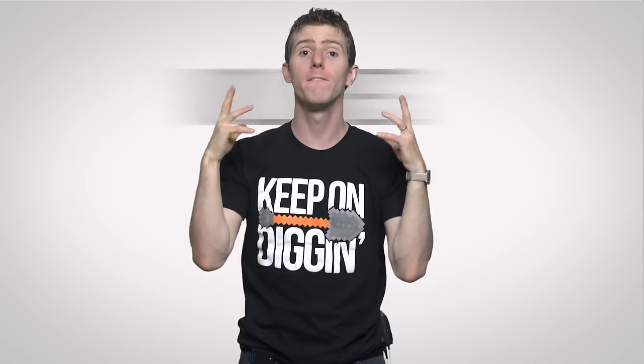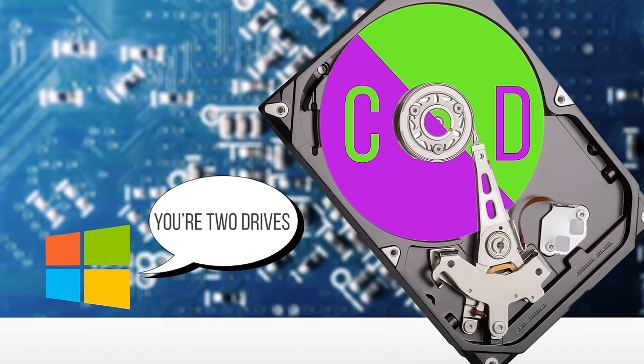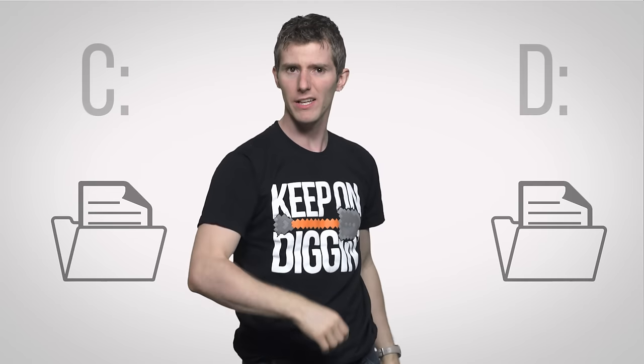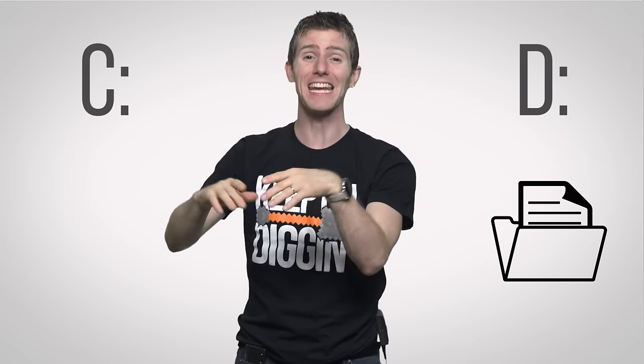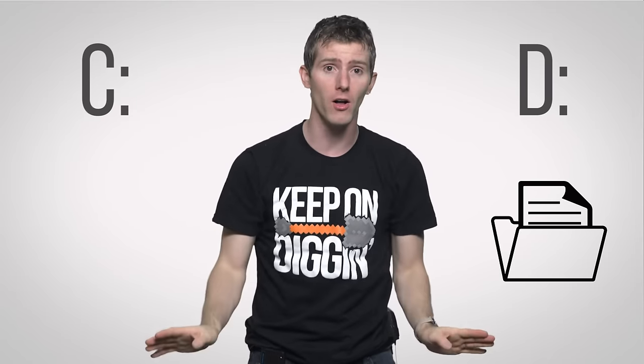Partitioning means splitting one physical hard drive or SSD into several different logical drives or volumes that your operating system will treat as if they were completely separate physical drives. Each volume on a partitioned disk has its own drive letter — like C, D, or Z — and folder structure, and can even be formatted with different file systems without affecting your other partitions at all.